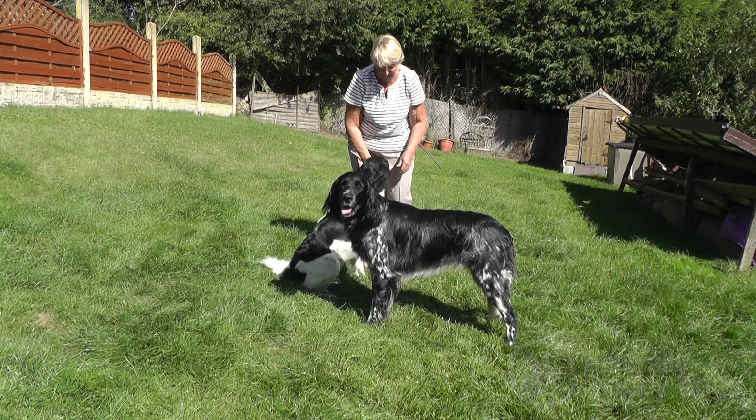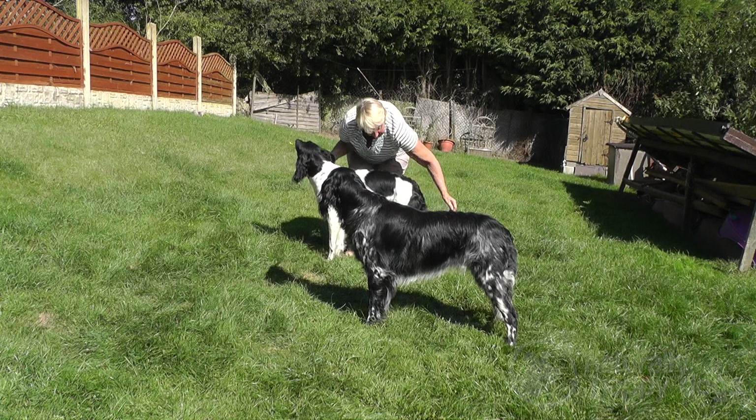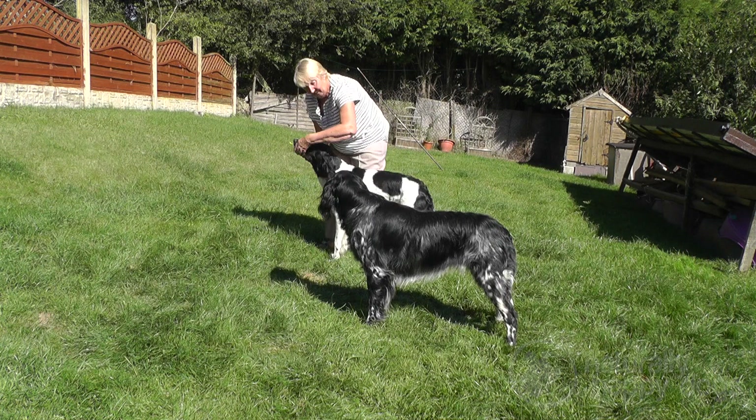Many years ago they were just called a German long-haired pointing dog and they came in any colour — parti colours, tricolours, browns, black and whites. The brown and whites became registered as the German long-haired pointer, and then the black and whites were registered as the large Munsterlander. They carry this recessive gene because in the early 70s the gene pool got very small, so they crossed them back with the German long-haired pointer.